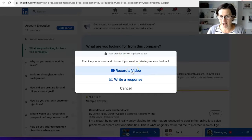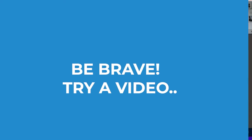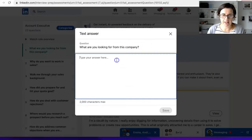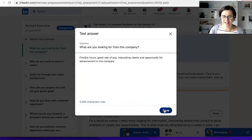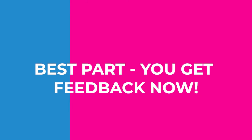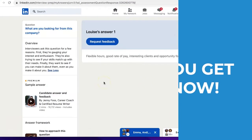You can send a video in here, upload your own video, or write a response. For example, for 'What are you looking for from this company?' I've written: flexible hours, good rate of pay, interesting clients, and opportunity for advancement in the company. Then click Save.